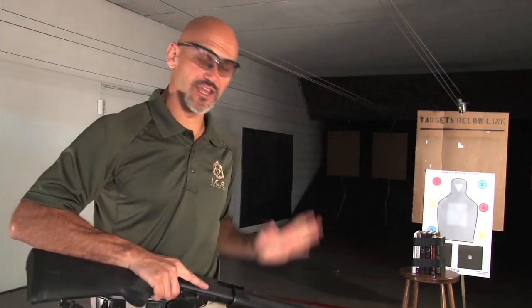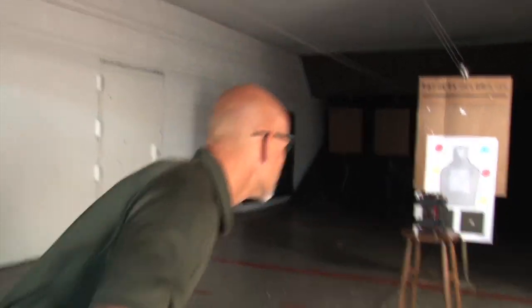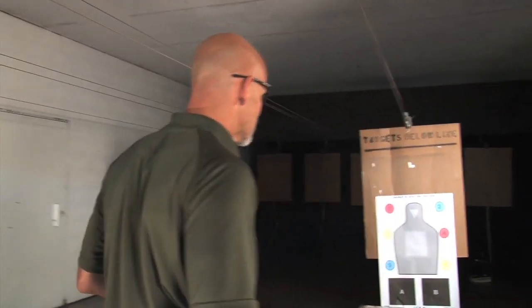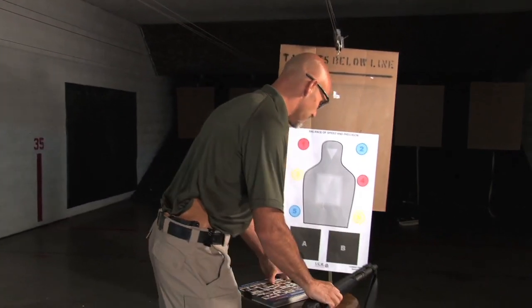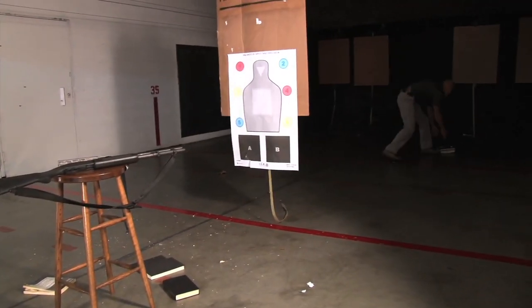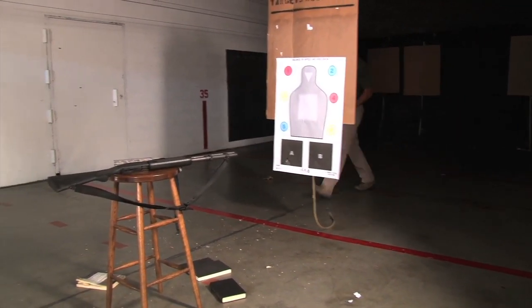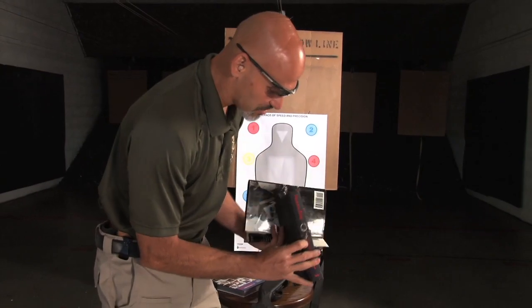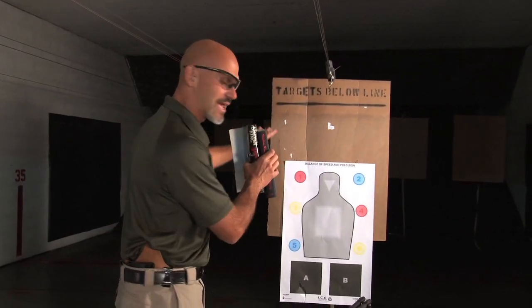Now we're going to take a look at a 20-gauge shotgun into our simulated bookshelf — this is a buckshot load. We saw a lot of energy going into these books. The majority of the pellets went right through here, with damage into the adjacent book, but nothing exited. While the energy took the books and threw them against the simulated wall, no pellets actually came through the books and went into our drywall or simulated next room.